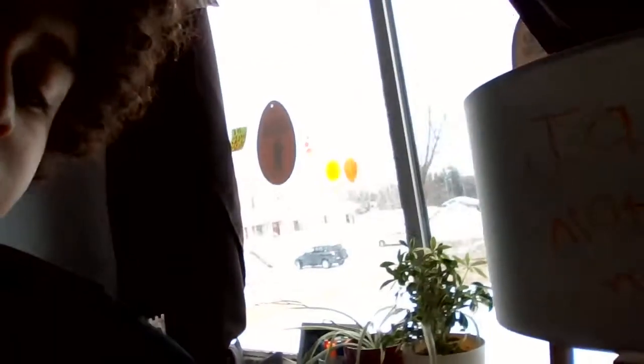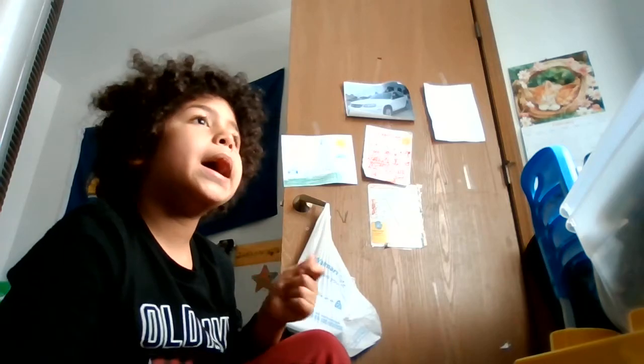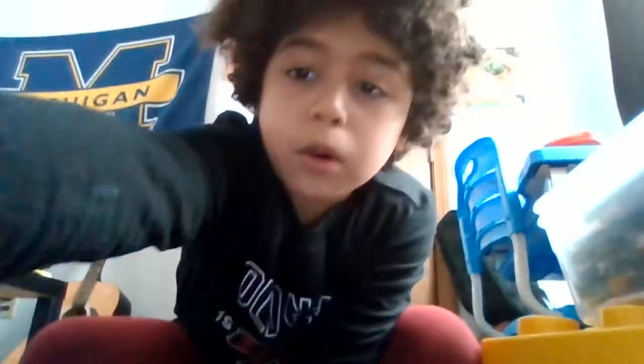I have a couple plants over here. There's my window that leads to outside. It's winter here so there's lots of snow. If you have snow where you live, comment down below — whether it's summer or snowy.